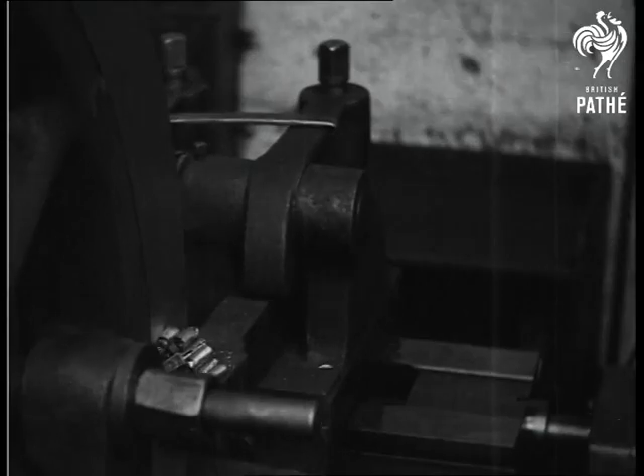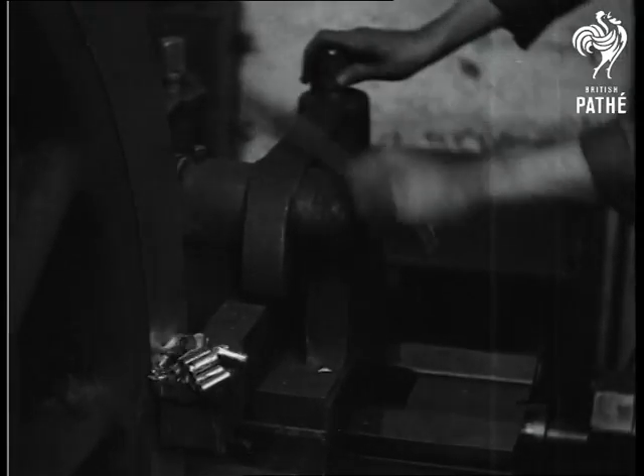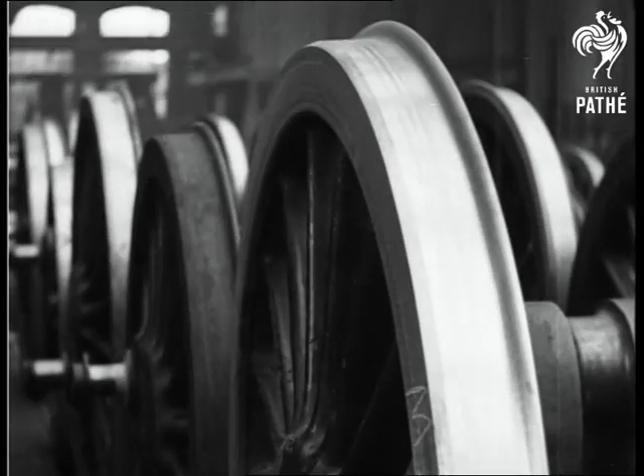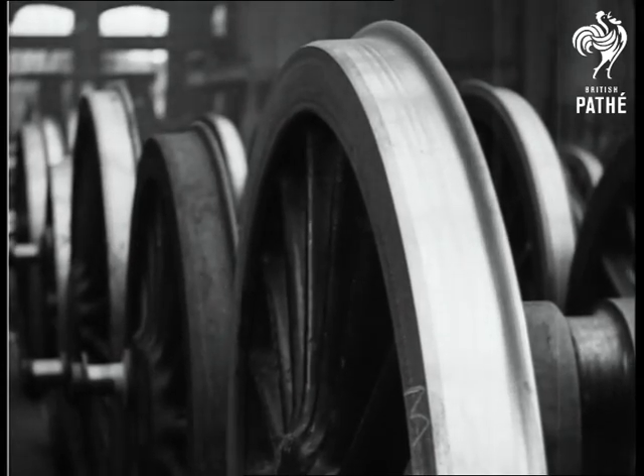It doesn't need much imagination to realise the danger of a tire leaving a locomotive wheel at 70 or 80 miles an hour, especially with all the weight of a 400 tonne train behind it.